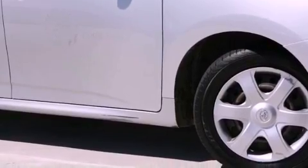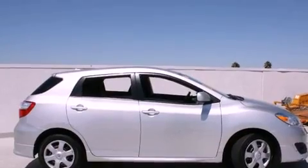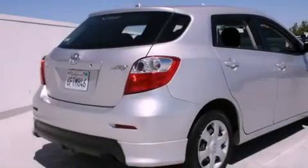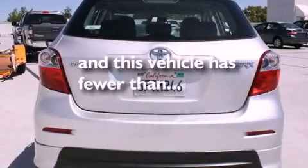Its top features include a split folding rear seat, cruise control, a rear window defroster, a CD player, a passenger side vanity mirror, an anti-lock braking system, side impact airbags, and this vehicle has fewer than 53,000 miles on the odometer.